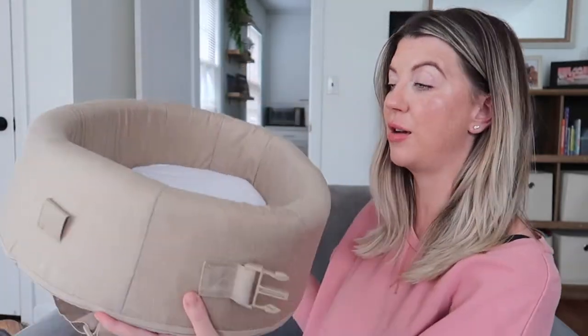This is very cushioned but also sturdy, so you don't have to worry about it flopping over or anything like that. It is just going to stay up just like it is.